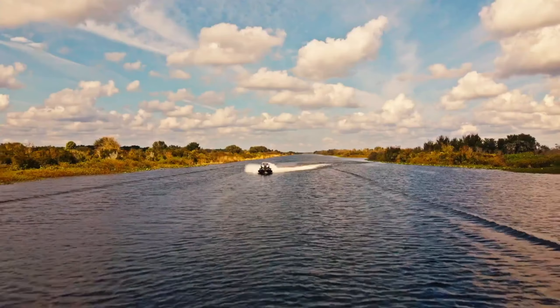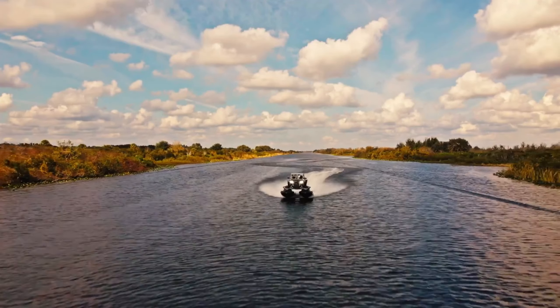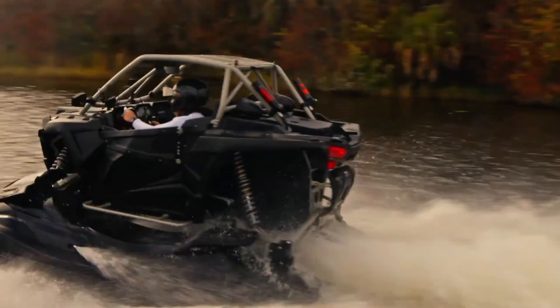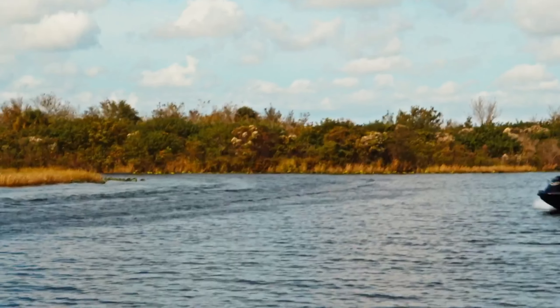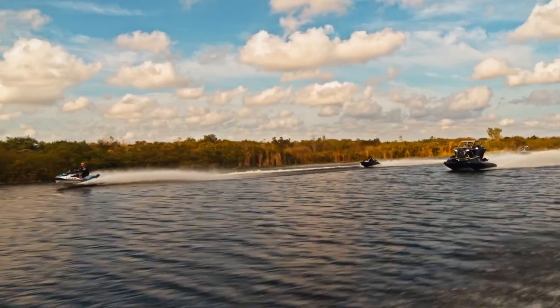Think you have to choose between a jet ski and an off-road vehicle? Think again. The Typhoon seamlessly transitions between water and land. The Typhoon isn't just about brute force — it's meticulously engineered for performance and control.